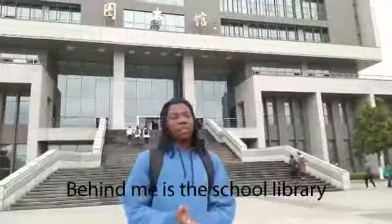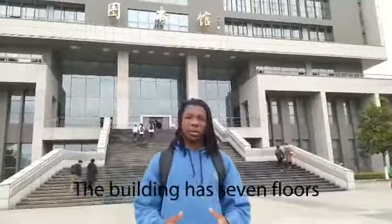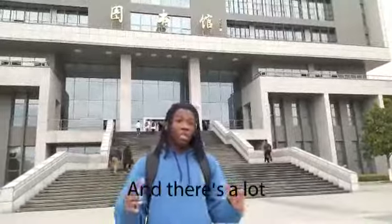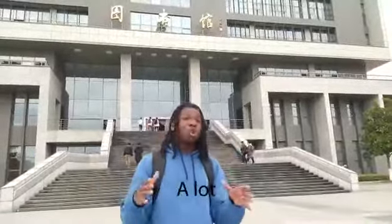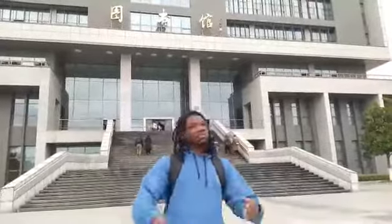So behind me is the school library, the best place for us to study. The building has seven floors and you can only use six floors as students. And there's a lot, a lot of books. So let's head right in and see what we've got. Come along.